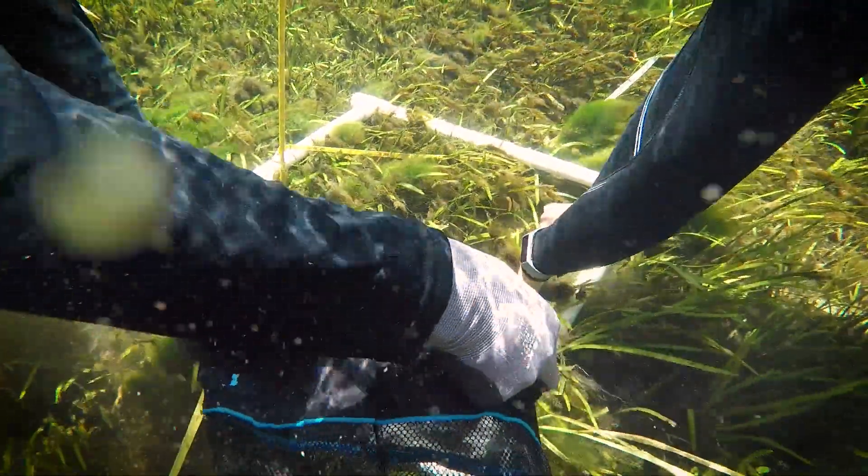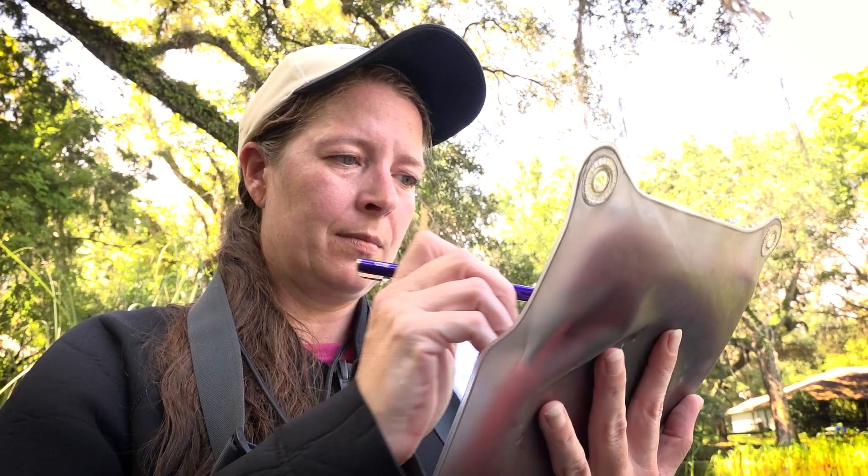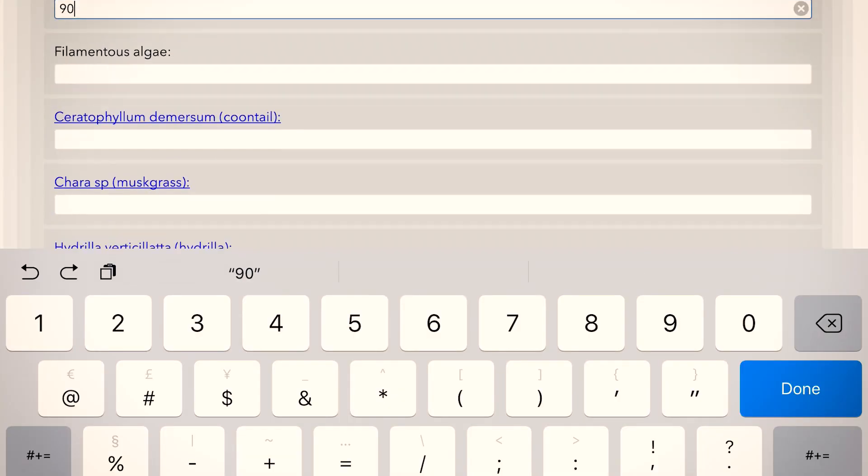Today we are collecting submerged aquatic vegetation data, which we call SAV. My name is Danielle Rogers. I'm an environmental project manager. I've been working on this mobile mapping project for two years and I'm really excited about this.